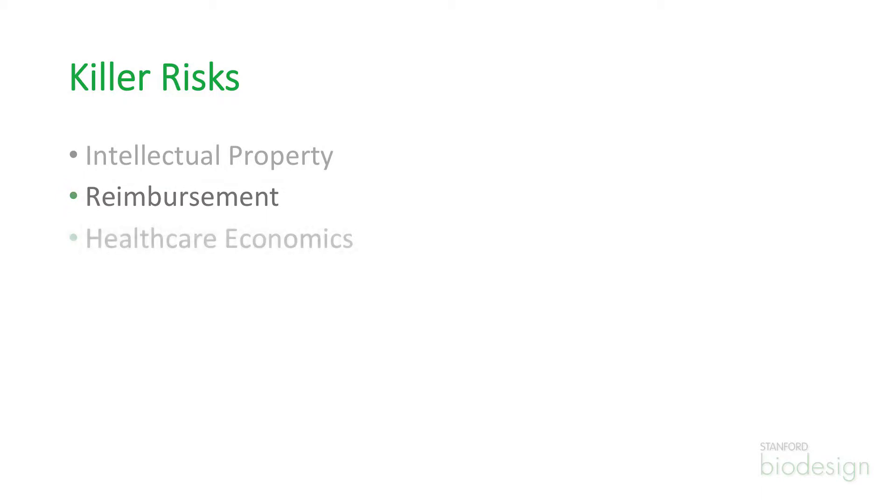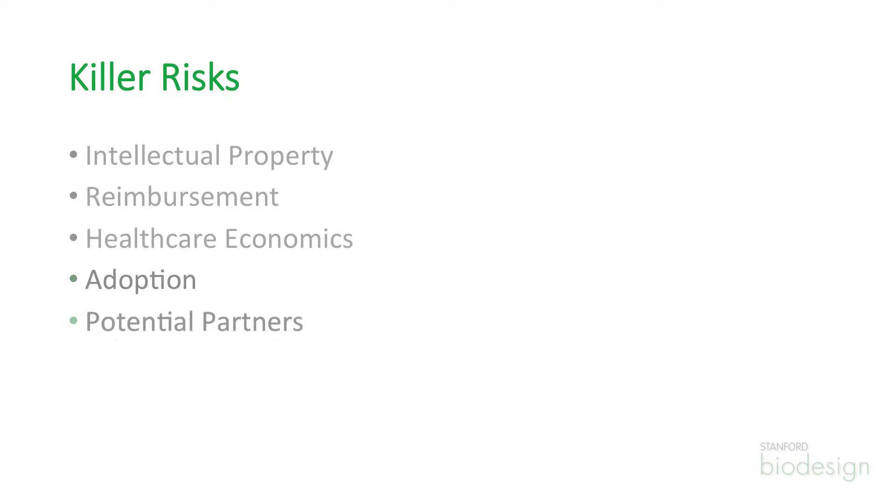Reimbursement is a big issue, healthcare economics is a big issue, adoption — there might be a surgical procedure that requires a huge amount of surgeon training, so what's the cost of training and adoption going to be? And then you also look at who are your possible corporate partners. Which large companies would be interested in something like this, and why? Is this dramatically better? Would it give them some competitive advantage? These are the kinds of questions you have to ask.